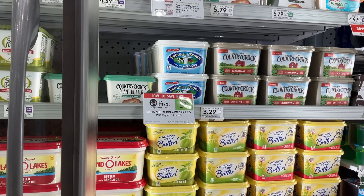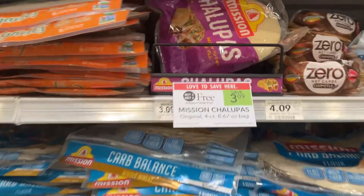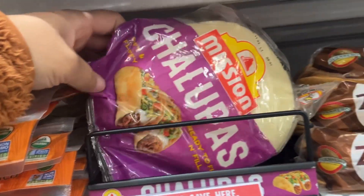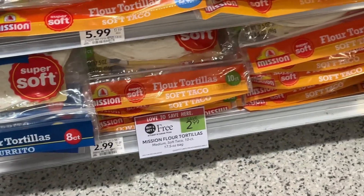The Brummel & Brown Spread is another Publix BOGO in our dairy department — save $5.79. You can make something tasty out of these Mission Chalupas — save $3.09. The Soft Mission Tortillas are also Publix BOGOs — save $2.99.